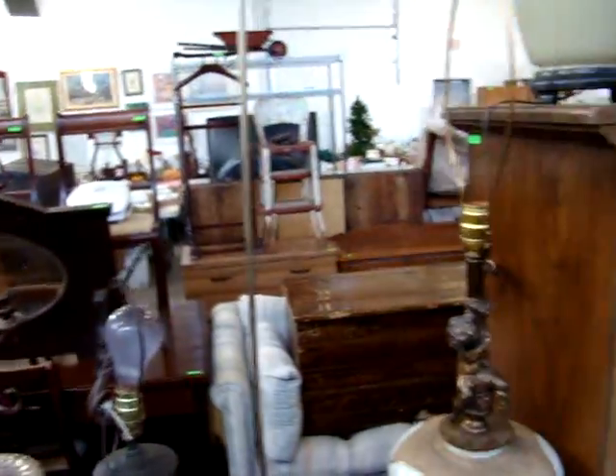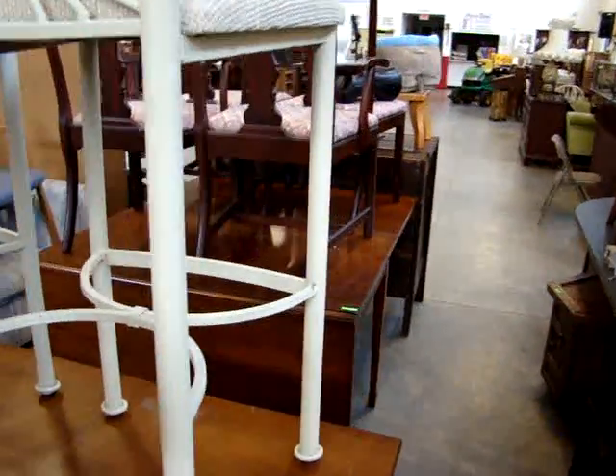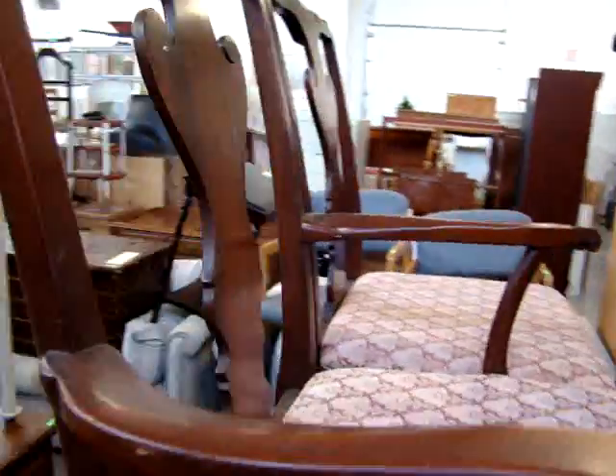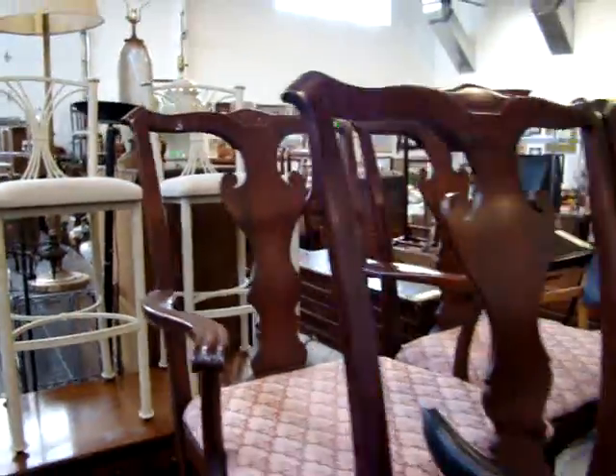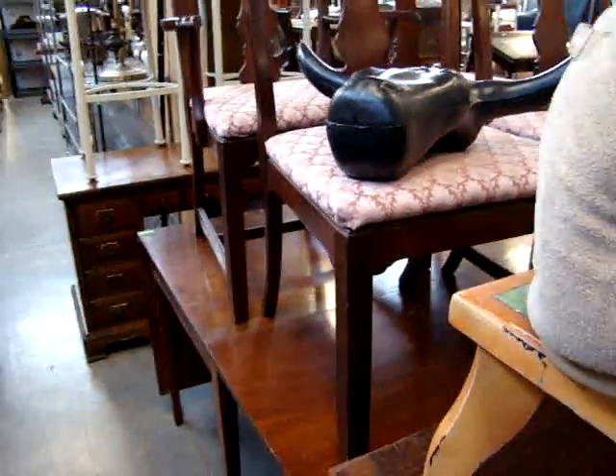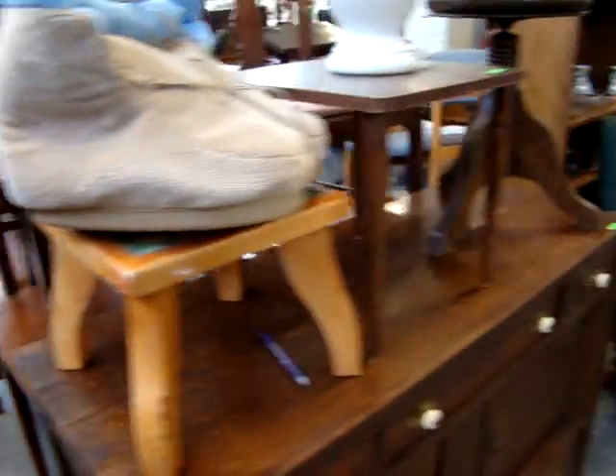I want to thank everybody for watching. We hope to see you at the auction. Don't forget we have a lot of fantastic jewelry — gold, sterling, diamonds — that are not in the video. They are locked in to save until tomorrow. Nice set of mahogany chairs. Again, thank you for watching — we will see you at the auction.